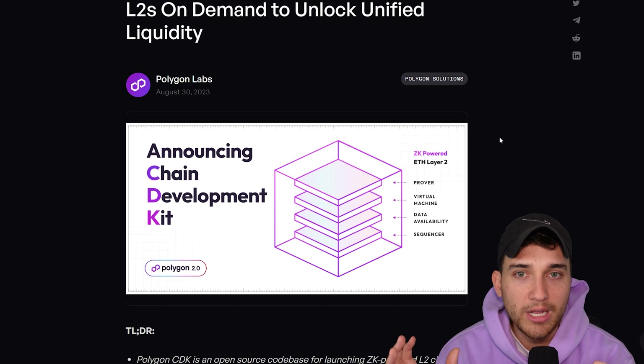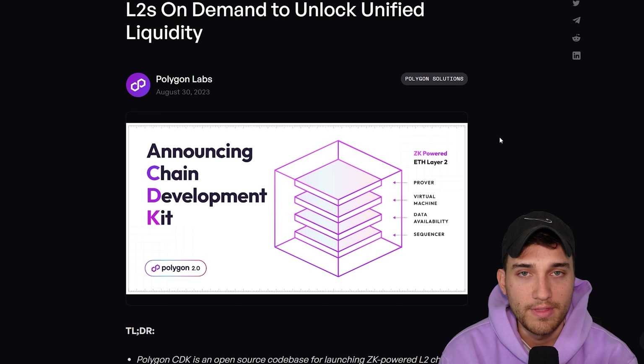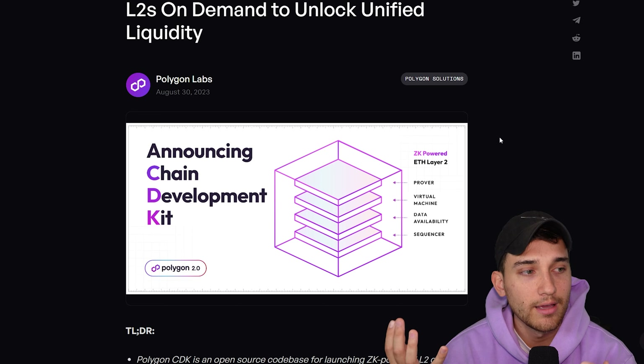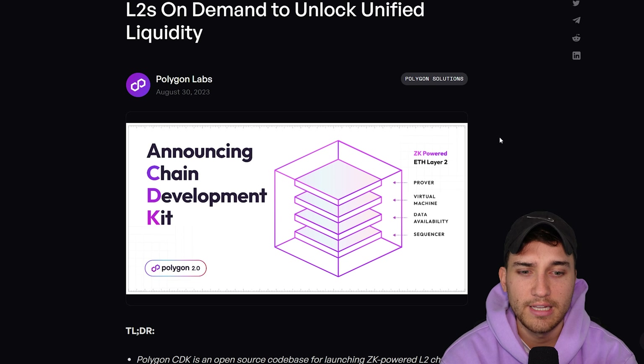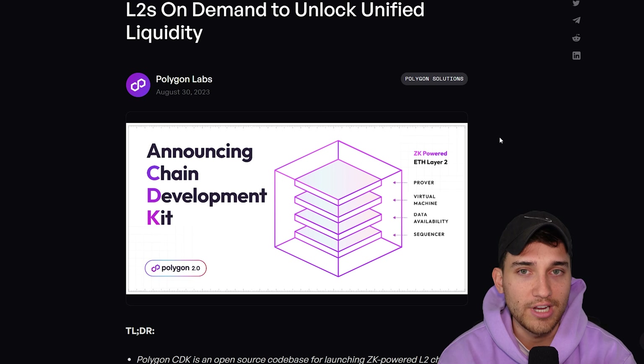You pick and choose each aspect of the chain's design with custom rules you can configure — like what token you use for gas, how the governance works — all of these customizable aspects powered by the innovations that Polygon has come out with for their own zero knowledge proof powered chains. This really solves a massive problem for developers wanting to build a chain. Creating your own chain is very difficult, not to mention the costs and time investments associated with doing that.